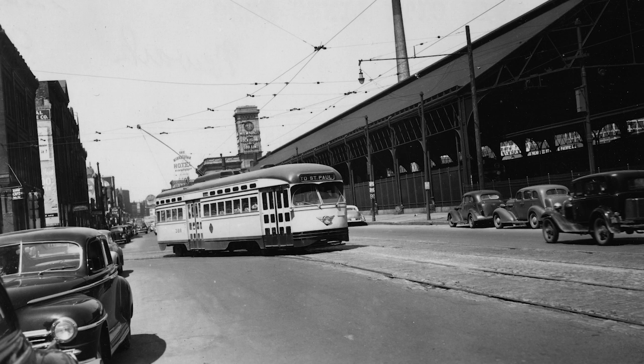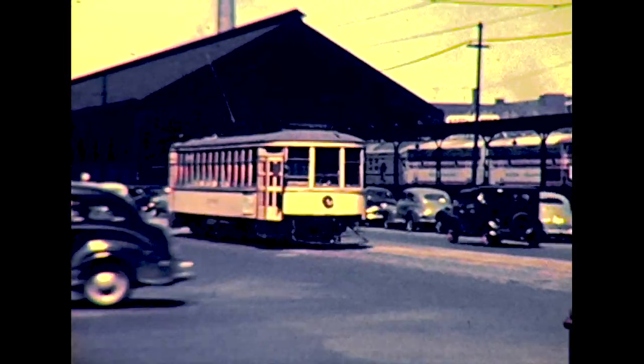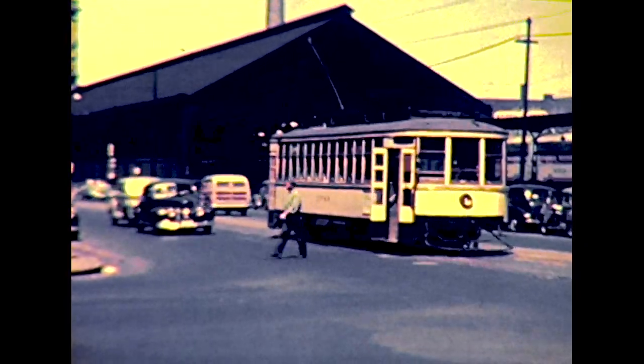A block beyond City Hall, the streetcars turned from 5th Street onto 5th Avenue South. After two blocks on 5th Avenue South, the streetcars turned right onto Washington Avenue next to the train shed of the Milwaukee Road Depot. From there, they continued down Washington all the way to Seven Corners.